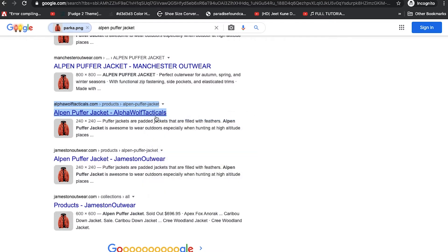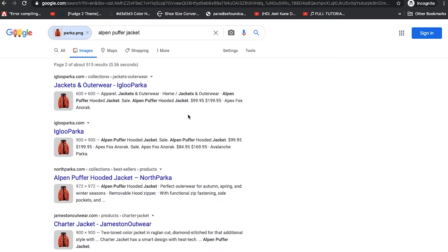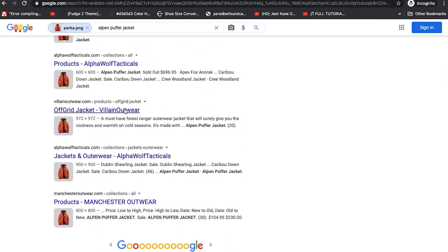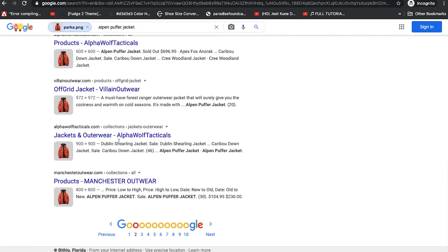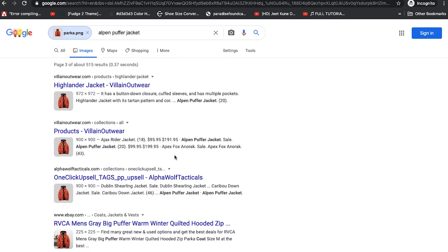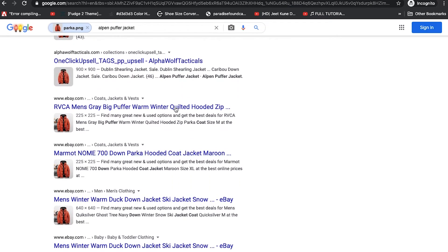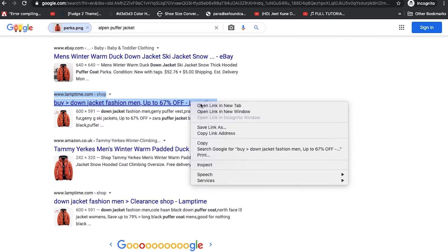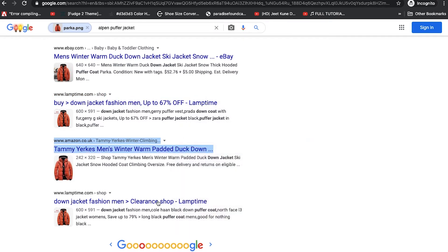Let's open Alpha Wolf Tacticals as well — sounds similar to the Wolf Tactical I've reviewed before. Let's open Jamestown Outerwear here. On the next page, we have more Igloo Parkers and a North Parker — let's open that. We have Villain Outerwear again, Manchester Outerwear again just in case. Coming to the next page: more Villains, more Alpha. We have an eBay listing — let's open that — and another eBay listing. There's a Lumptime here — let's open that — and Amazon UK, let's open that.